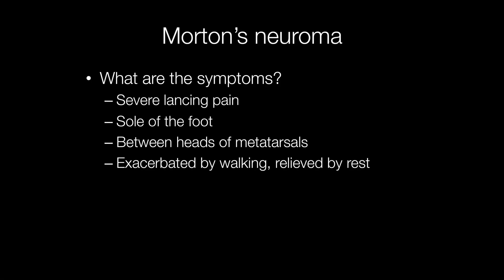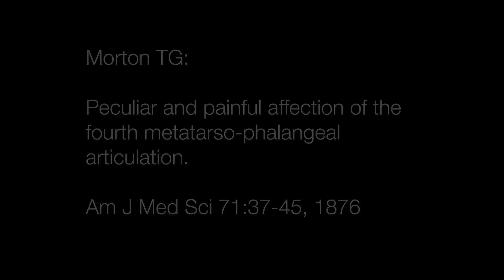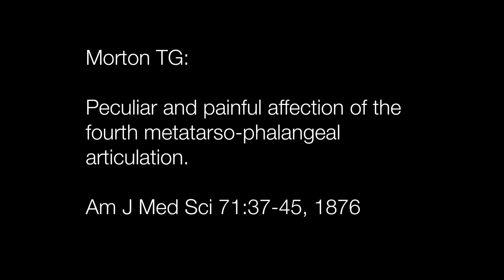The typical symptom of a Morton's neuroma is a severe lancing pain originating in the sole of the foot between the heads of the metatarsals, exacerbated by walking and relieved by rest. This type of pain is called metatarsalgia and was first described by an American surgeon called Thomas George Morton in 1876, in a paper with the rather grand title of Peculiar and Painful Affection of the Fourth Metatarsophalangeal Articulation.